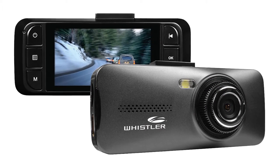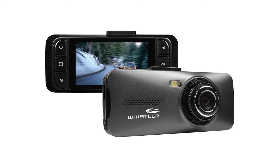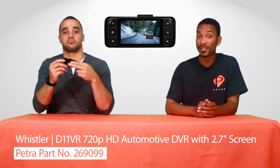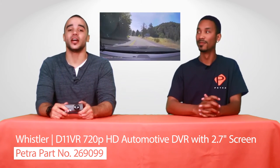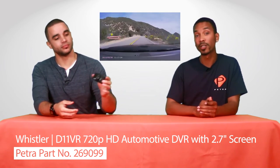Take a look at this D11 VR 720p HD Automotive DVR with 2.7 inch screen from Whistler. This would be great on a road trip. It has a 2.7 inch screen, 720 pixels, and a 120 degree viewing lens. Petra part number 269099 comes in handy for documenting any accidents that may happen on the road too. This is something any on-the-road vacationer can benefit from.